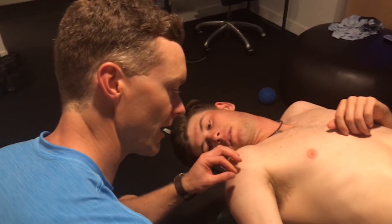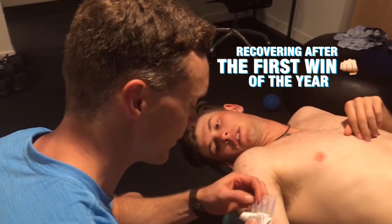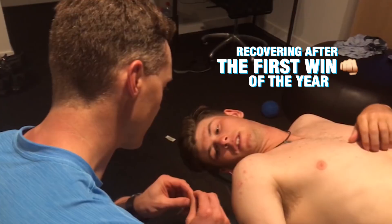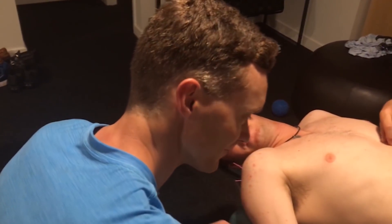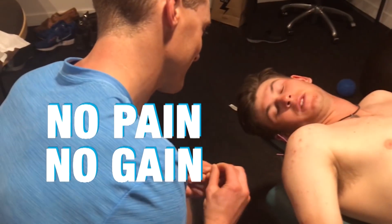Jay's got a little hot spot after his match. We're going to try and take care of it, get some circulation and blood flow — we're going to use some acupuncture needles to do that. I've had needling done before and sometimes it's not the funnest, but sometimes the things that aren't the funnest work the best.